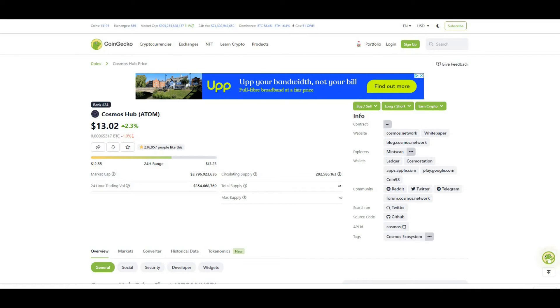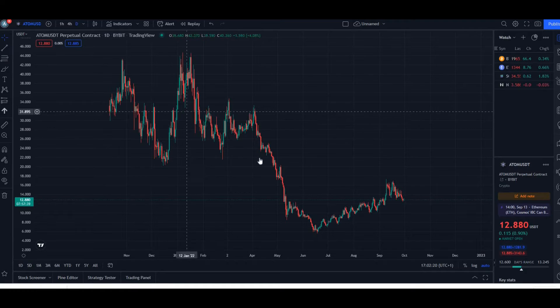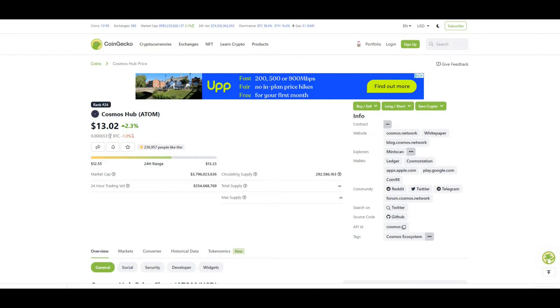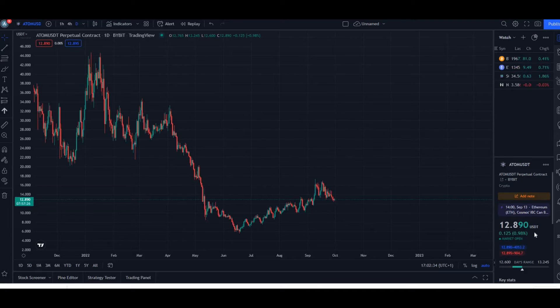Taking a look at the charts, we're currently trading at around $12.80 to $12.90 depending on the exchange. There's a slight lag from the CoinGecko chart since I'm looking at a daily view on TradingView, which may be pulling from a different exchange.